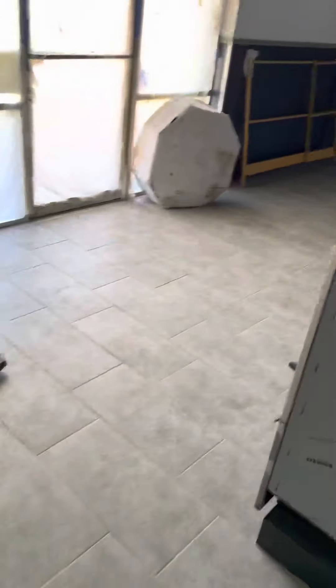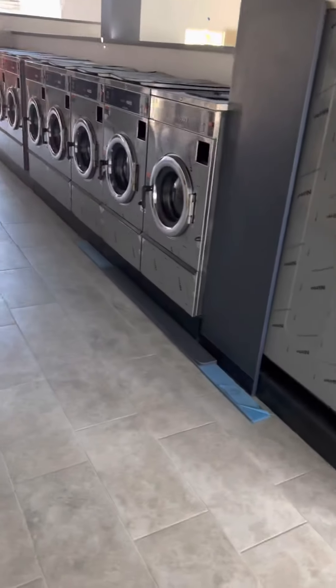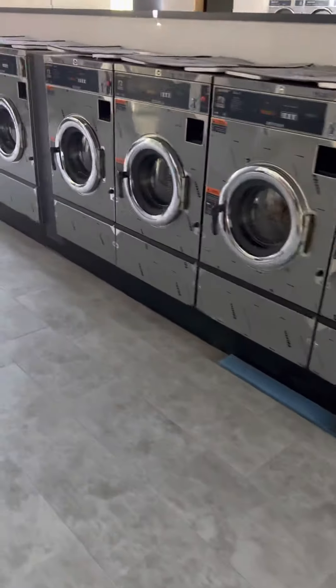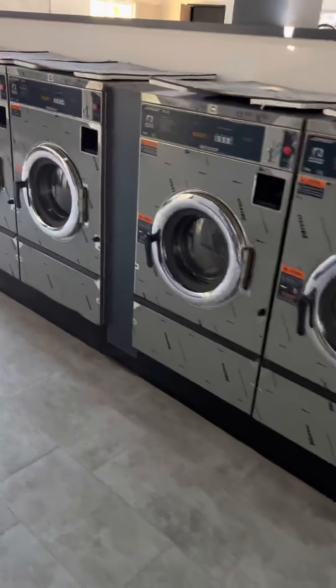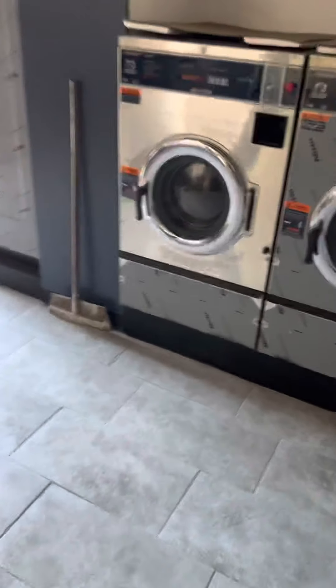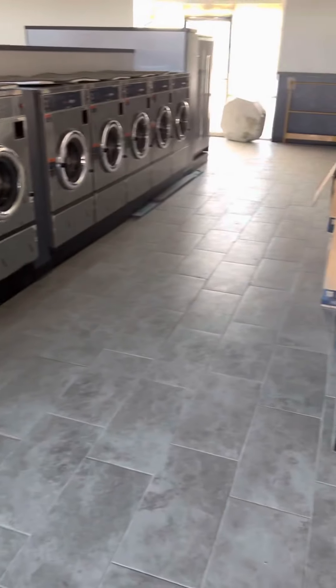It's going to take some time to fill up because this was not an existing laundromat — it's brand new, although it's in a very good area with lots of apartments around. I think it will get used and we'll be up and running almost immediately with customers, but to get to full capacity takes a few years. The goal is to get to break even as quickly as possible.